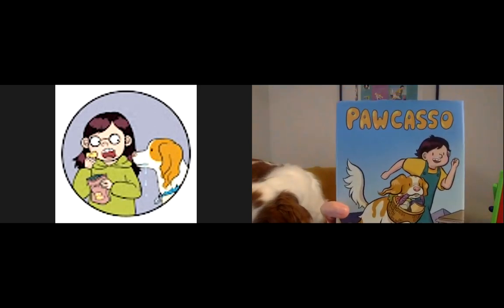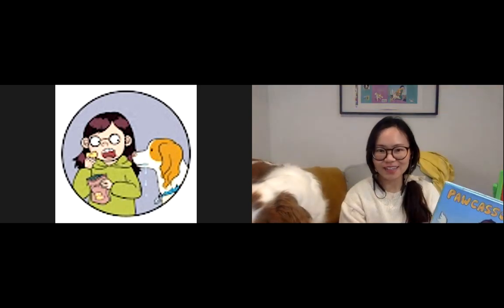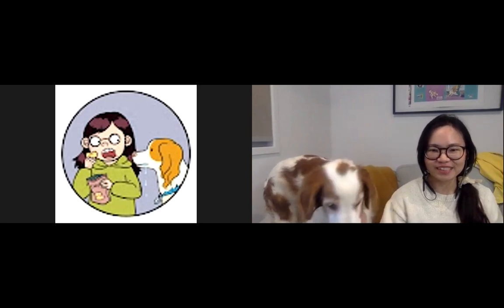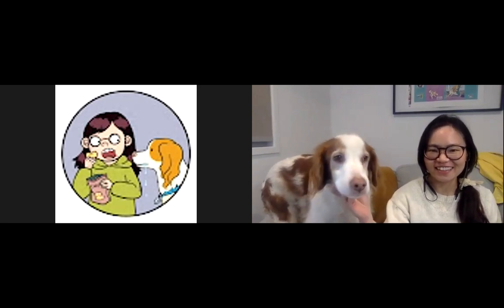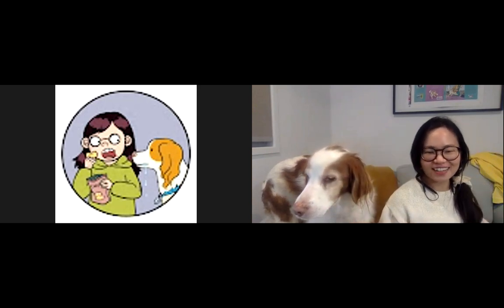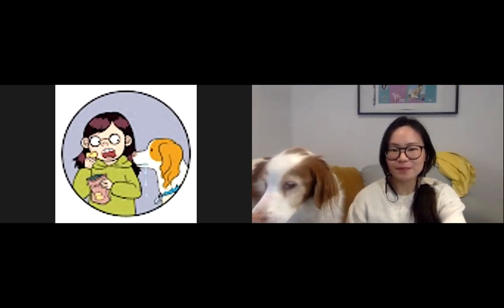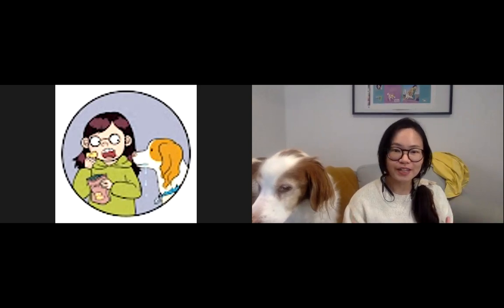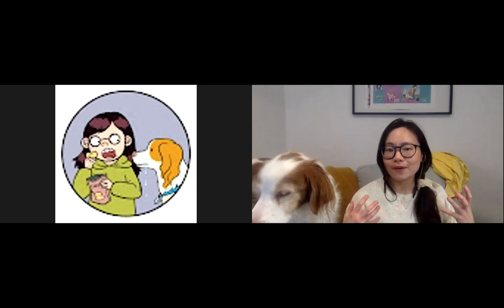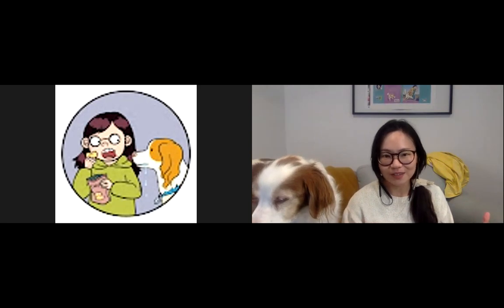If you look at the dog on the cover, he looks very similar to the dog next to me here. That's because this book is really inspired by my dog. I'm going to do a little bit of drawing later and you can draw along, so if you want to get your paper and pencil or pen ready, that would be great.